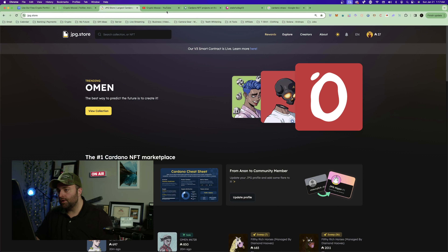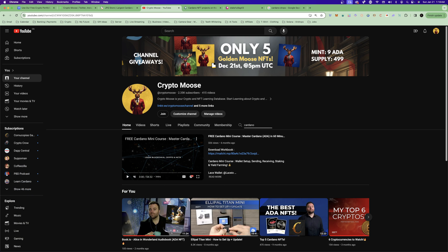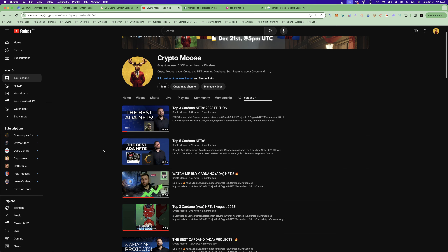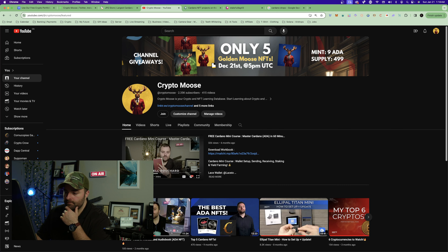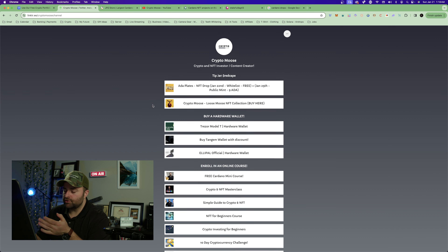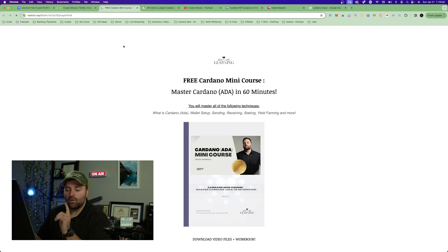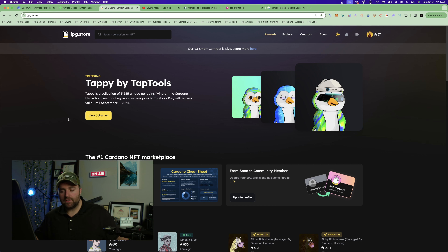We are on jpeg.store. If you don't know how to set up a wallet or do anything like that, go on the channel and type in 'Cardano NFT' so you can learn how to buy Cardano NFTs. I have videos on how to buy NFTs on JPEG Store. If you go to the home page, I've got a one-hour Cardano mini course. You can also go to the link tree and click on 'Free Cardano Mini Course' — I teach you how to set up a wallet and everything you need to do. Connect your wallet, make sure you have some ADA, and you can begin to pick up some NFTs.